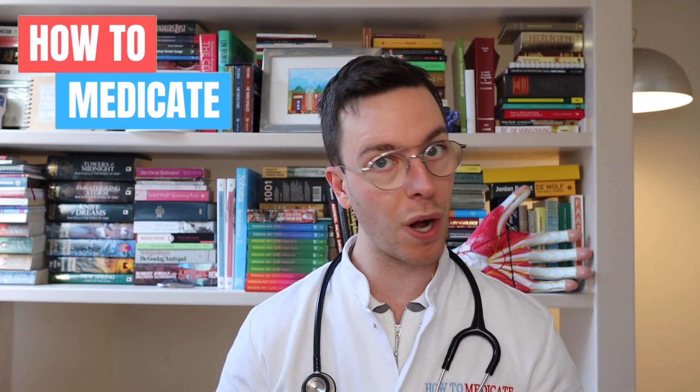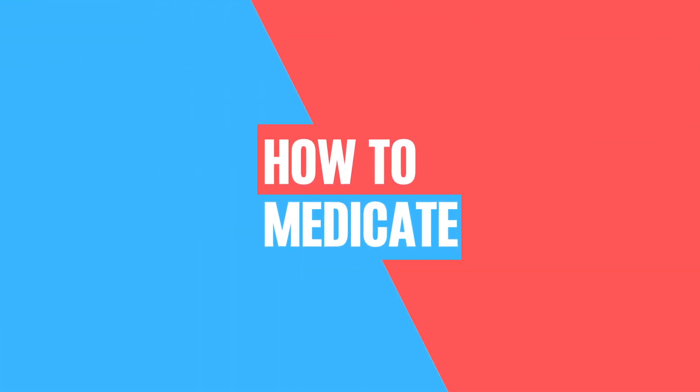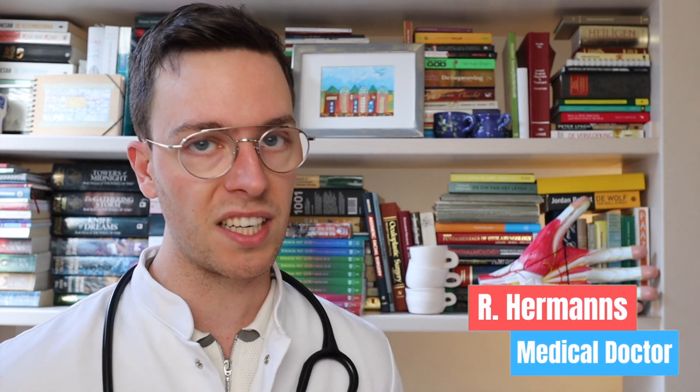Hey there, welcome back to How to Medicate and welcome to this new video on the best methods of contraception or birth control. For those of you I'm meeting for the first time, my name is Raoul. I'm a medical doctor from the Netherlands and I'm making weekly medical videos to educate myself as well as you, my viewer, because I believe that medically educated people make healthier decisions, which is the whole point of this channel.